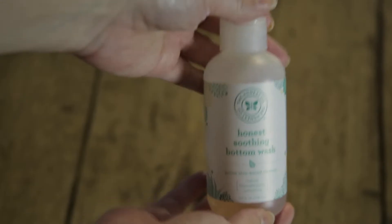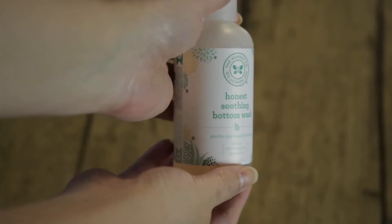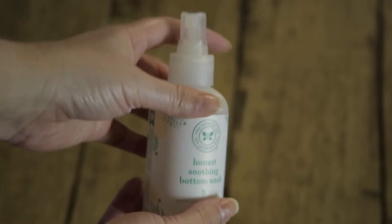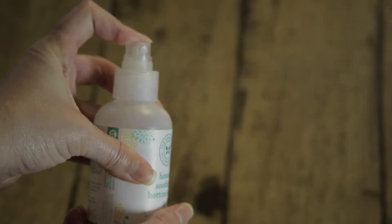The second product I want to share with you is the Honest Soothing Bottom Wash from The Honest Company. I use this alongside the Bioderma Micellar Water. I make sure to use this on her very first diaper change of the morning, which is usually just a pee diaper, but it's been in there all night so I like to use this first thing in the morning as well.